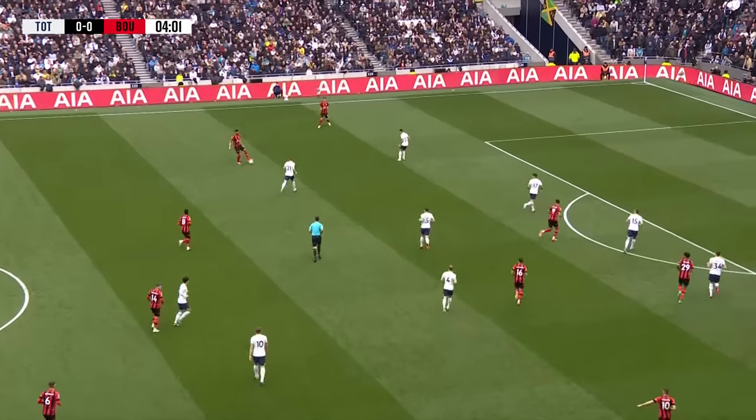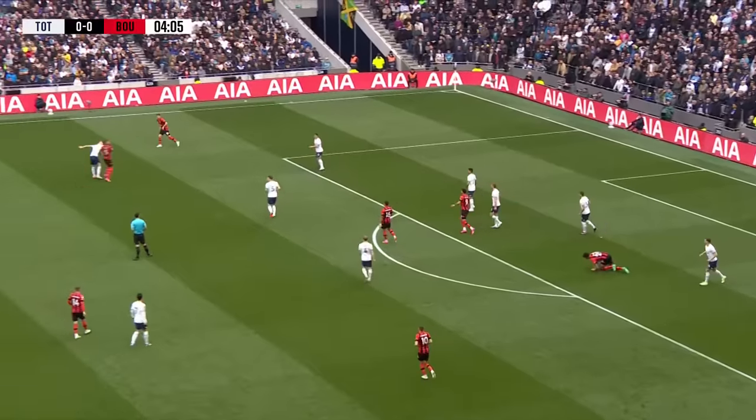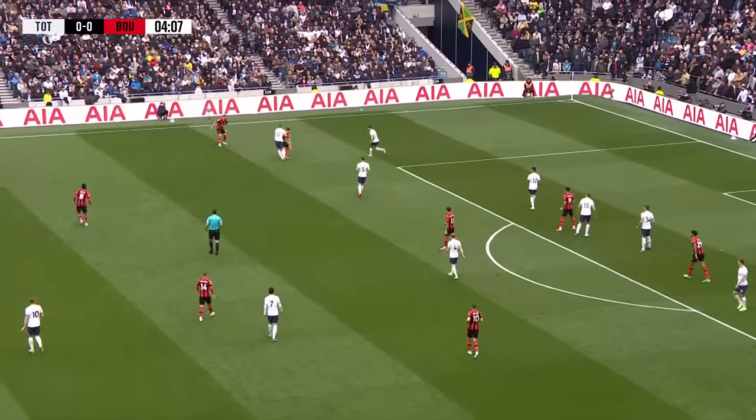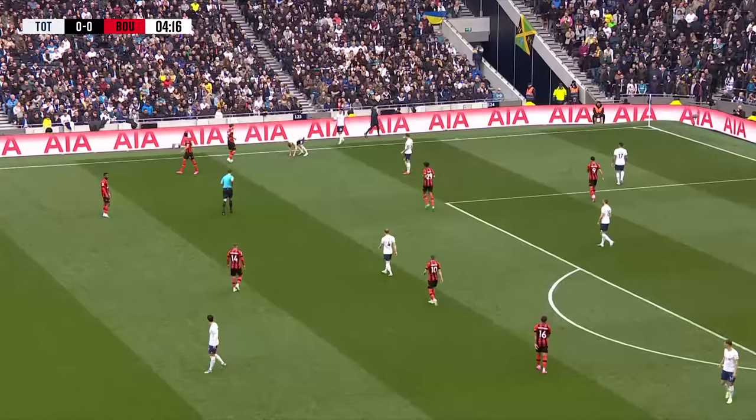Romero's looking to move it out to the left where Lloyd Kelly has snuck forward from the back three. Plays it in towards Solanke. Billing went down off the ball, tangled with Longley. Kelly just outside the left corner of the Tottenham penalty area — Spurs are happy to let Bournemouth have it. Lloyd Kelly just ran out of pitch and the ball runs out for a Spurs throw.